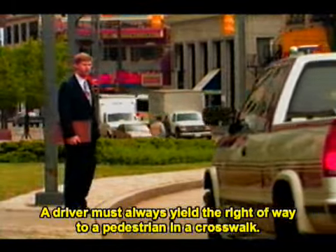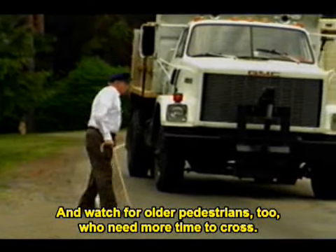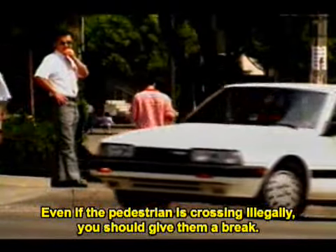A driver must always yield the right of way to a pedestrian in a crosswalk. Watch for older pedestrians too, who need more time to cross. Exercise special care at intersections, especially when making a right turn. Even if the pedestrian is crossing illegally, you should give them a break.